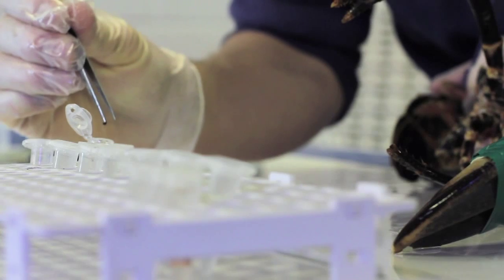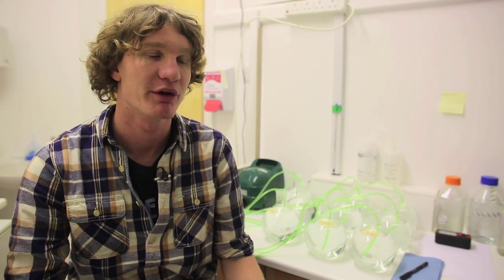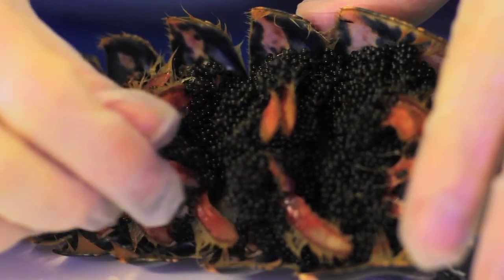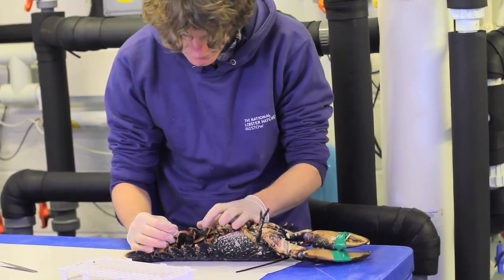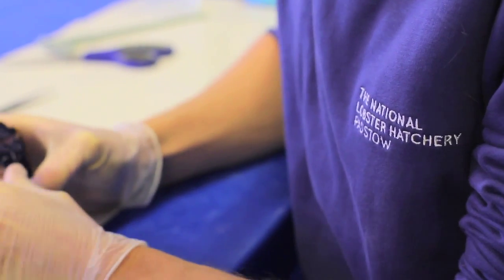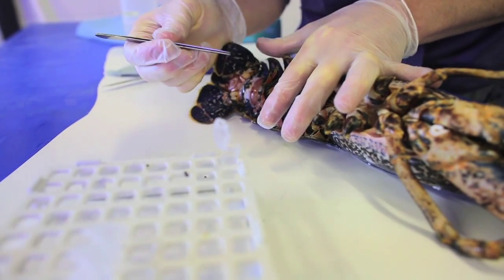At the moment I'm using genetic methods to try and help our understanding of lobster biology and stock enhancement. I've got several projects running at the moment. One is using genetic markers — a type of marker called microsatellite DNA — which we can use to assess differences and similarities between individual lobsters.